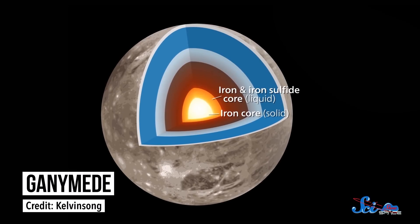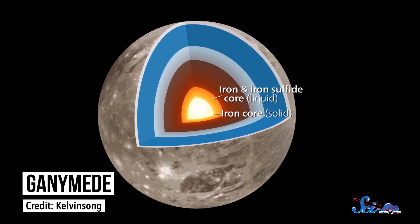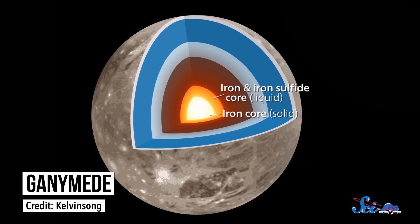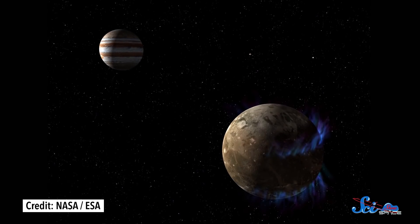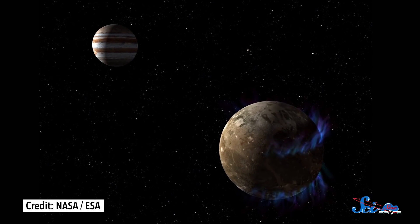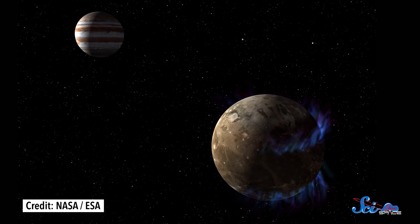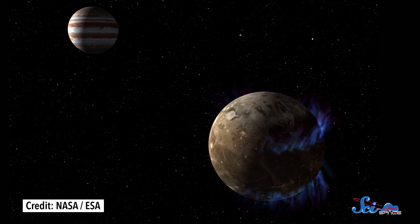One place we see these auroras is on Jupiter's largest moon, Ganymede, which is the only moon in our solar system that generates its own magnetic field, likely thanks to its metallic iron core. It also has a thin oxygen atmosphere, so as the solar wind collides with the gases near Ganymede's poles, it produces auroras in both visible and ultraviolet light.